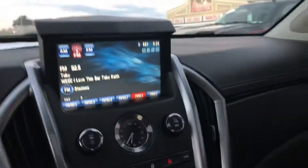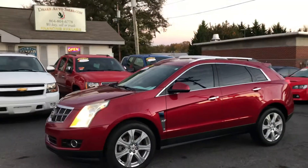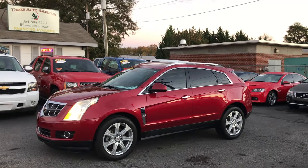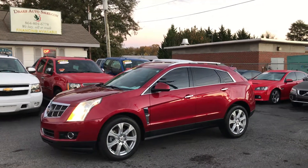This is a wonderful SUV. Again, this is Christopher Morton of Drake Auto Sales. Give me a call at 864-398-6110. Have a great day.